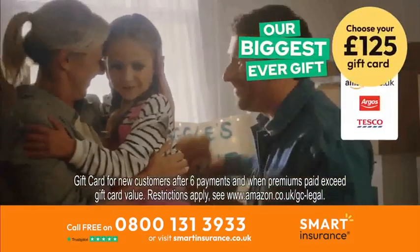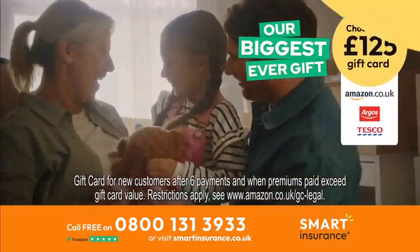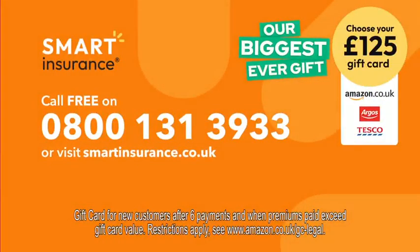Plus, you get your choice of a free £125 gift card. To get a free quote today, call our specialist UK team or visit smartinsurance.co.uk.